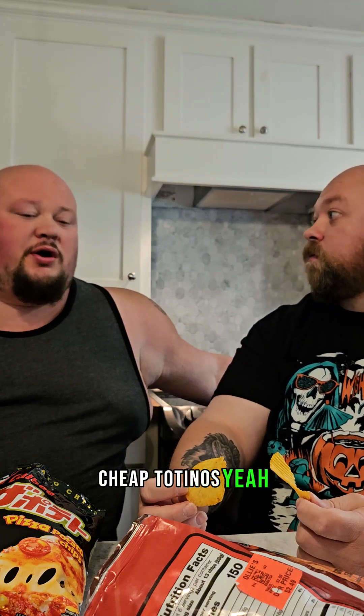That's salty. This is a pizza — cheap Totino's, you know what I'm saying? But just talking, there's nothing wrong with that. Let's try this one — the one with cheese on it.